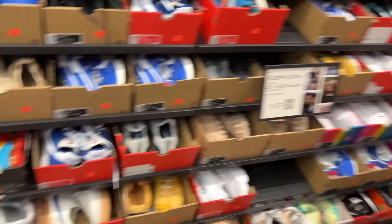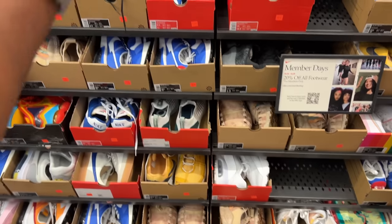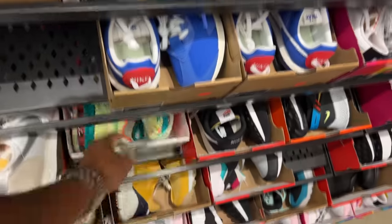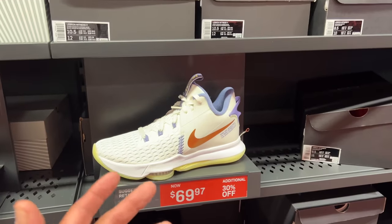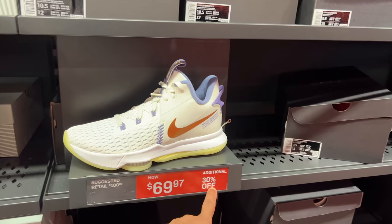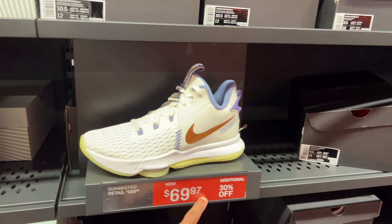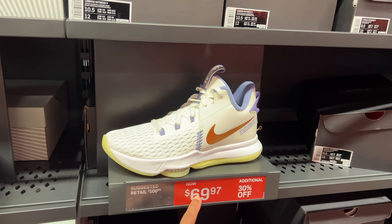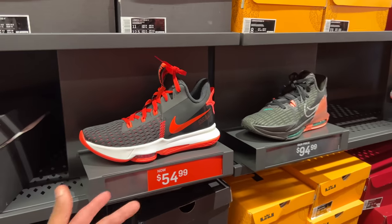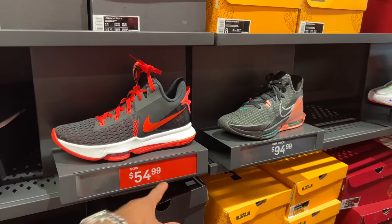You want the basketball section? 30% off on that. If you find anything back here those go to $119. We got these Witness 5s going for $69.97 — that 97 ending means additional discount. With 30% off plus the Nike app you can get an additional 20% off, which brings this joint down significantly.